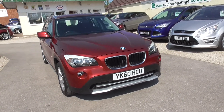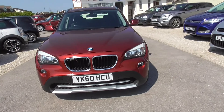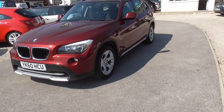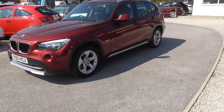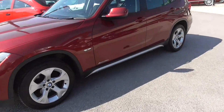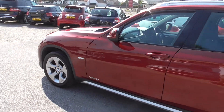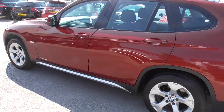Here we have the BMW X1. It's the 2 litre diesel X-Drive. Good sensible miles, got the two keys for the car. Very tidy on the interior and exterior.